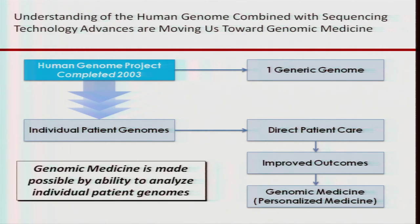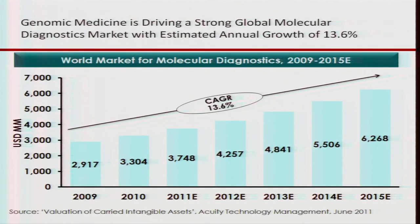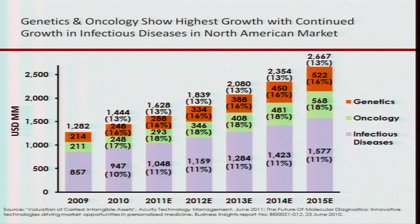Genomic medicine is driving a global molecular diagnostics market with an estimated annual growth rate of about 14 percent annually. Most of this is in infectious disease testing, which is part of what you're doing with periodontal work. But smaller and more rapidly growing parts of this growth are in genetics and oncology.